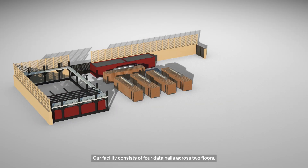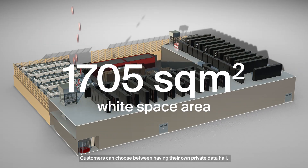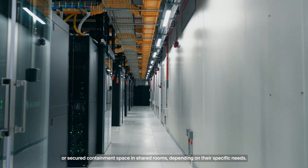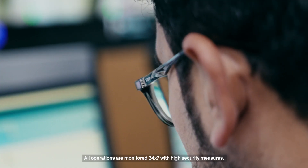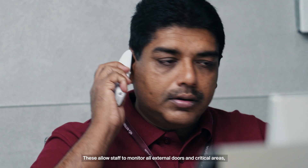Our facility consists of four data halls across two floors. Customers can choose between having their own private data hall or secure containment space in shared rooms, depending on their specific needs. All operations are monitored 24-7, with high-security measures, enabled by best-in-class DCIM platforms. These allow staff to monitor all external doors and critical areas.